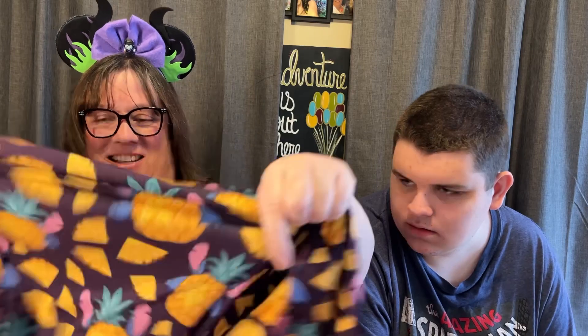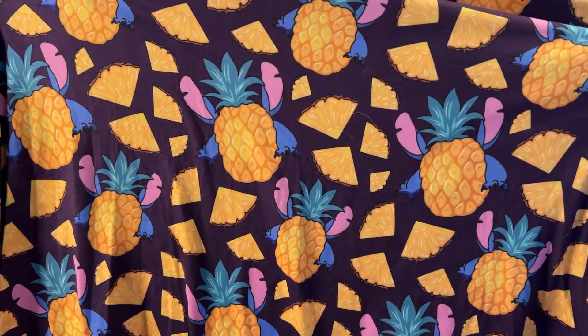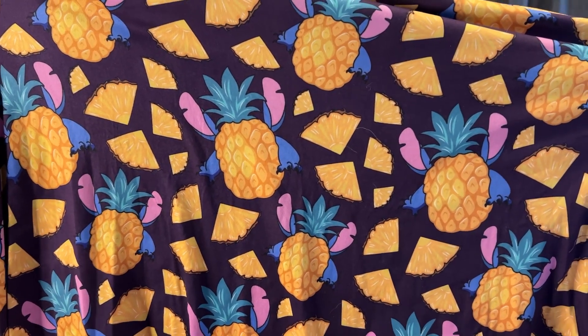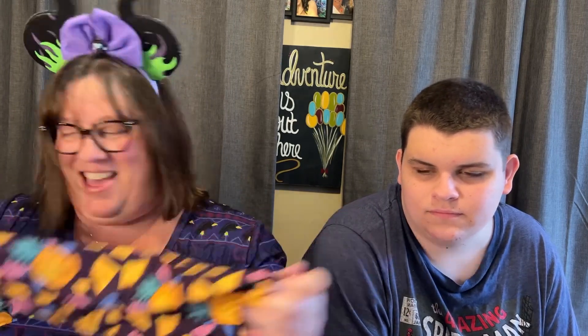And then I got this one. This one is Stitch and Pineapples. You can see it's like a pineapple with Stitch ears on it and Stitch arms. Isn't it cute? Abby-Kate's going to think that's amazing because Dole Whip and Stitch are two of her favorite Disney things. And I love this purple color, so I'm excited about that one.